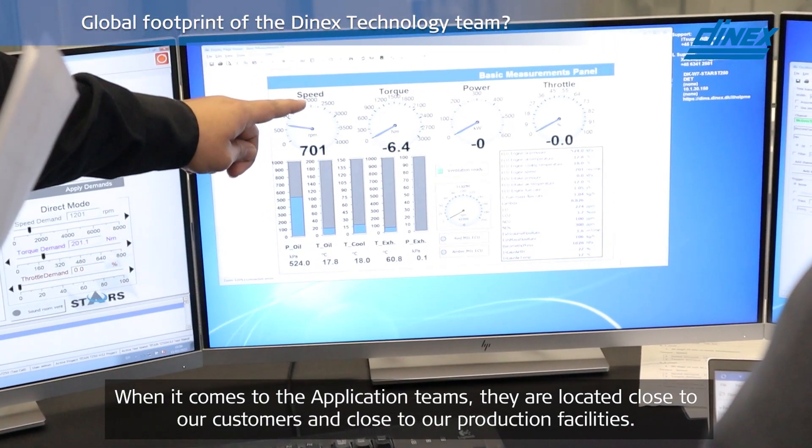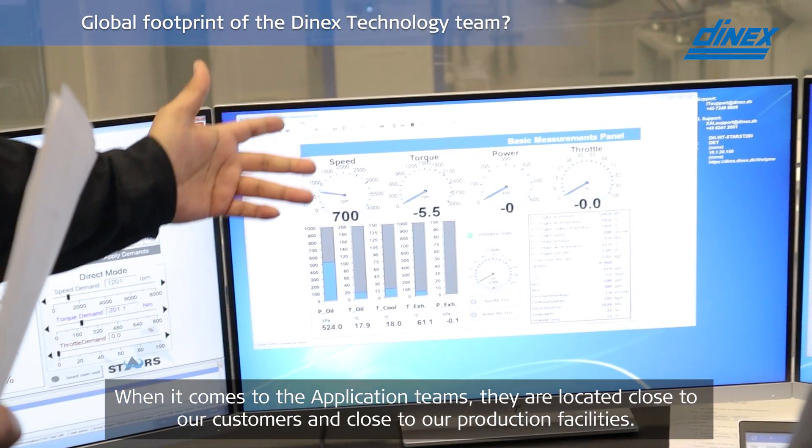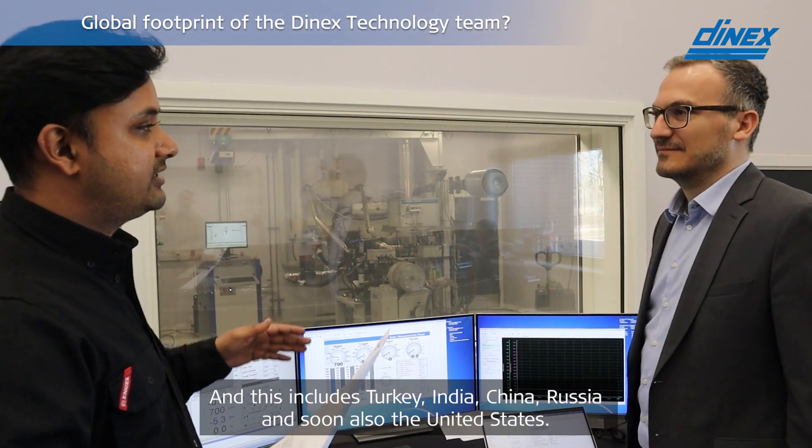When it comes to the application teams, they are located close to our customers and close to our production facilities, and this includes Turkey, India, China, Russia, and soon also the United States.